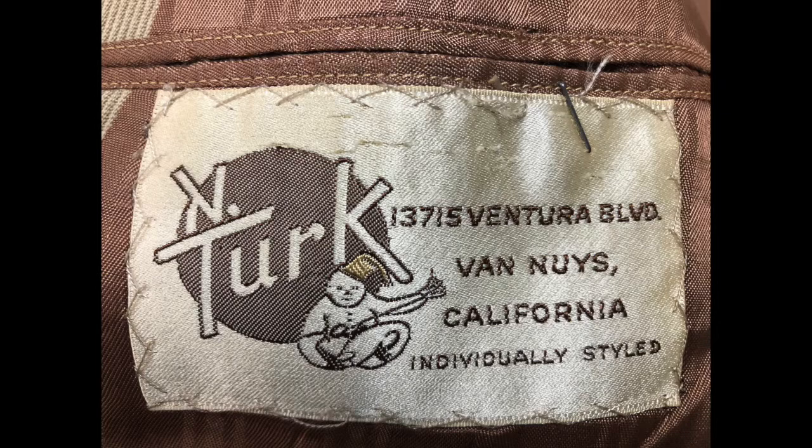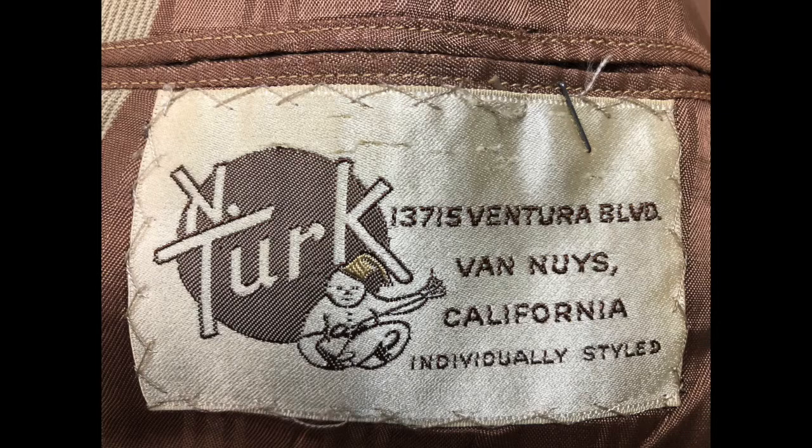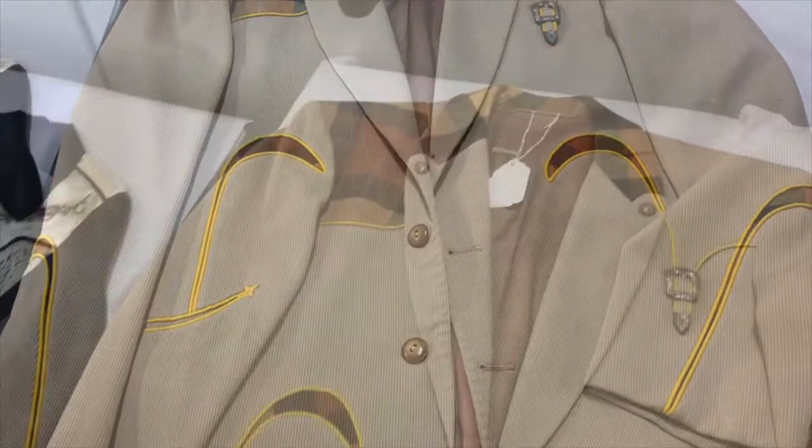A label inside the jacket indicates that it's a Nathan Turk jacket and says "individually styled." The jacket is beautifully made with plaid insets on the front and the back and the initial H on the yoke at the back to indicate ownership. As you can see, detail was everything, and with this jacket some of it is subtle and some less so.